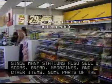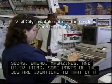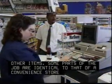Since many stations also sell sodas, bread, magazines, and other items, some parts of the job are identical to that of a convenience store clerk.